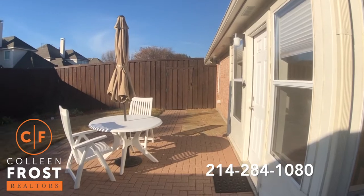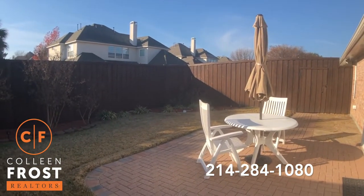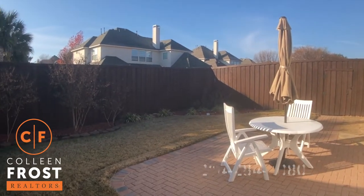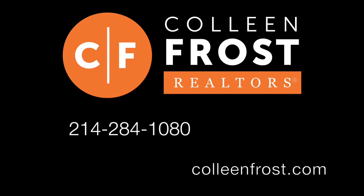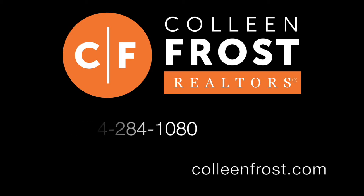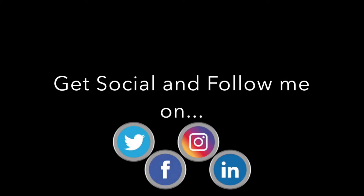If you would like a private tour of this gorgeous property located at 5800 McKinley in Richardson, Texas, all you have to do is give me a call at 214-284-1080. Make sure you check out our website at ColleenFrost.com and follow me on social media — Facebook, Instagram, LinkedIn, and Twitter. Have a great day!